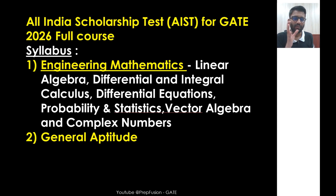Now, this All India Scholarship Test will have the following syllabus: Engineering Mathematics, which includes linear algebra, differential and integral calculus, differential equations, probability and statistics, vector algebra, and complex variables. And general aptitude — basic quantitative questions will be there, which is very easy.